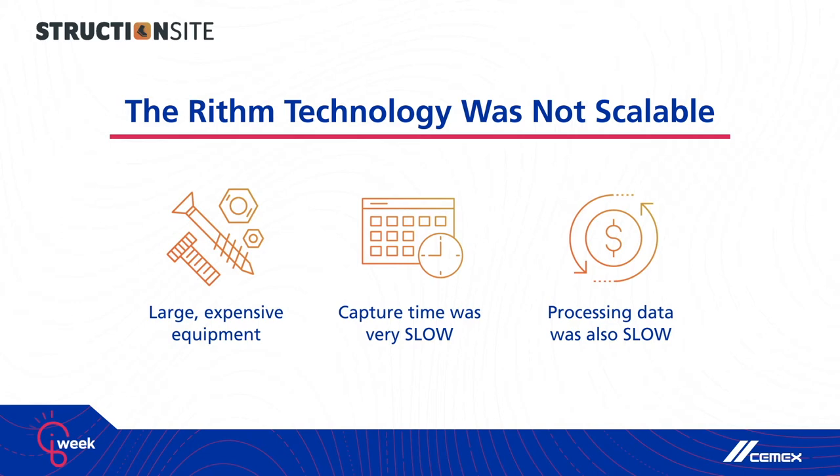Third, processing was also extremely slow. So in addition to slow capture, you had slow processing — big equipment, slow capture, slow processing. This is not a recipe for success. Philip had built a good business that generated a profit, but the addressable market was tiny because you needed construction companies to buy a $50,000 laser scanner that sits on a tripod and spend 24 hours processing the data before anybody can use it. It just couldn't scale, and we were stuck.